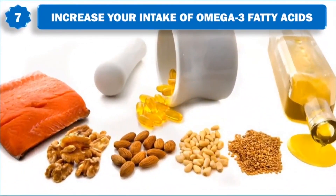Increase your intake of omega-3 fatty acids. Omega-3 fatty acids used on the scalp have been shown to increase the numbers of hair strands. Increasing the amount of omega-3 fatty acids in your diet may also be useful for hair loss.